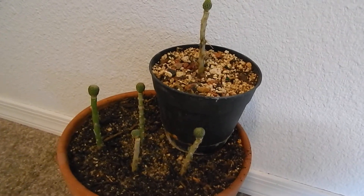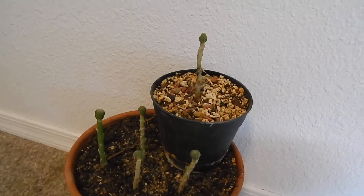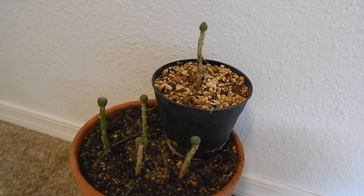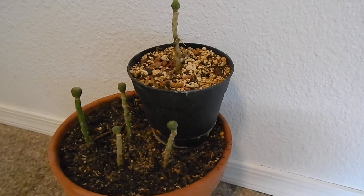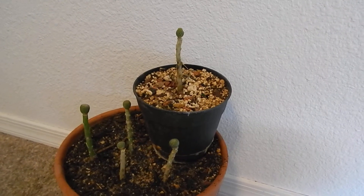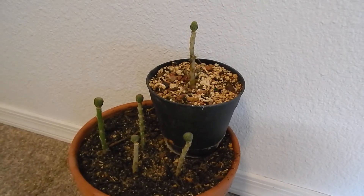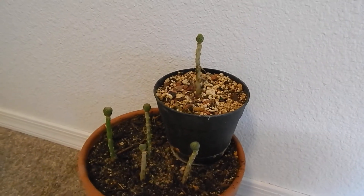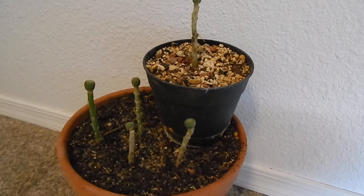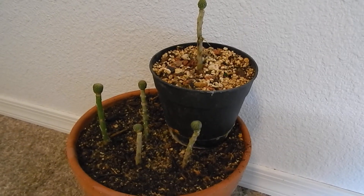Hey YouTube, this is Groovy Man 1968, Keith from Arizona. I wanted to show you a few of my hatchet cactus — these are all grafted. The biggest these get in the wild is four inches. They were first documented in 1843 and they're called peyoteo, which means 'little peyote.' They are definitely slow growing.